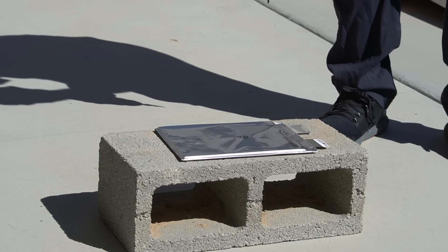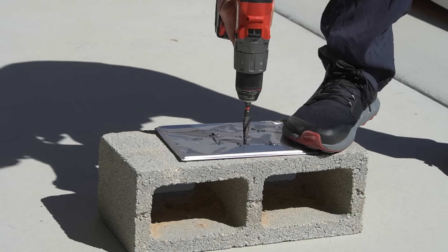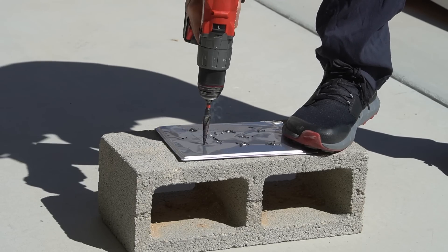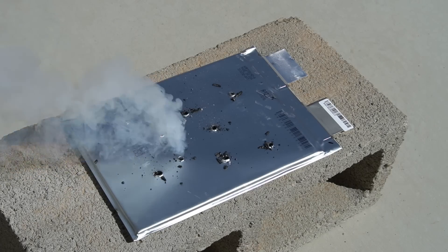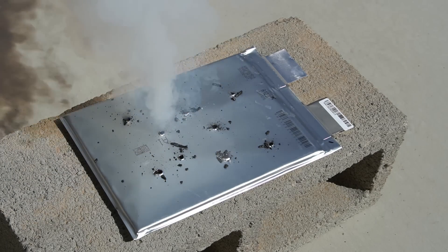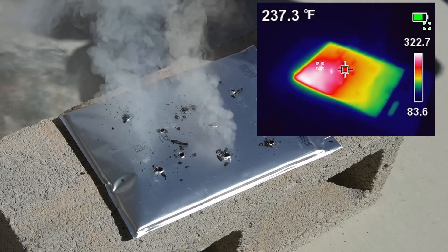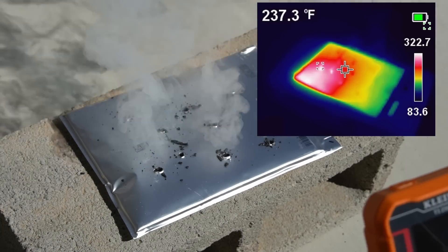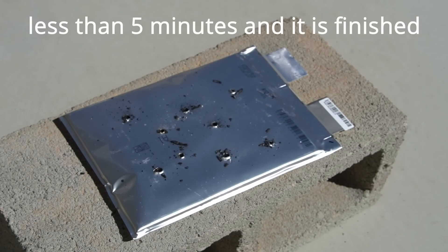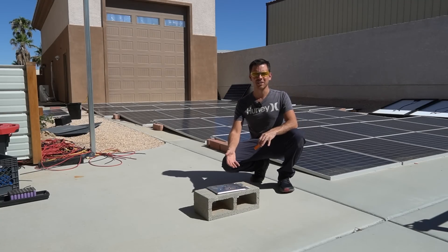Look at that — nothing! So a nice slow burn, and super boring. Nothing really happened. It got a little hot and burned kind of like a small piece of wood.